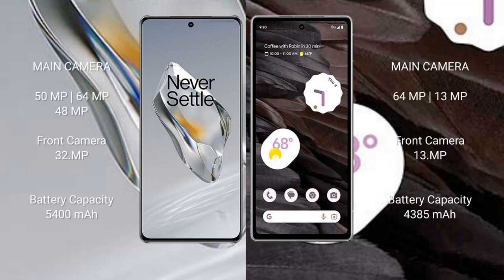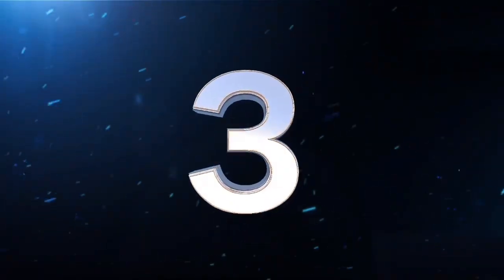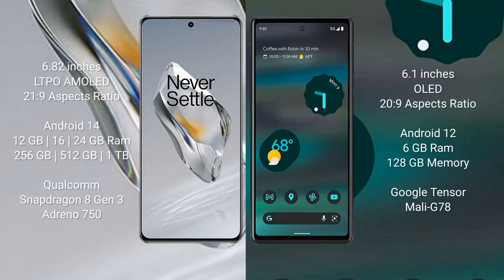OnePlus 12 rear side triple camera setup: 15 MP plus 64 MP plus 48 MP, and front camera 32 MP. Google Pixel 7a rear side dual camera setup: 64 MP plus 13 MP, and front camera 13 MP. OnePlus 12 has a 5400 mAh battery with 100W fast charging support.